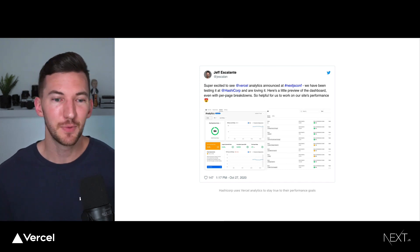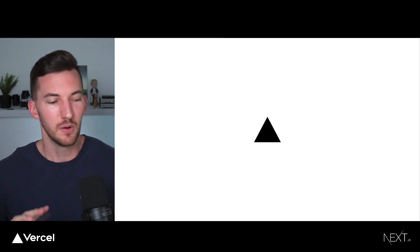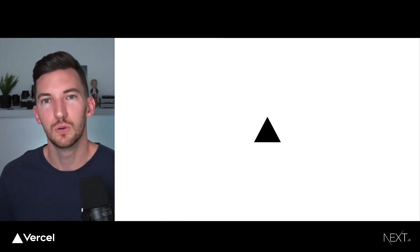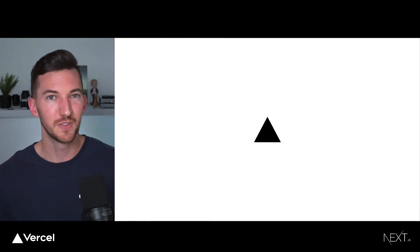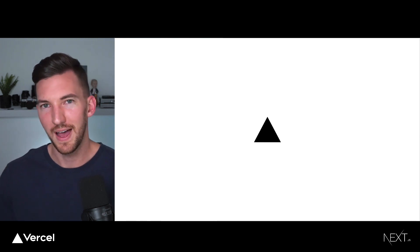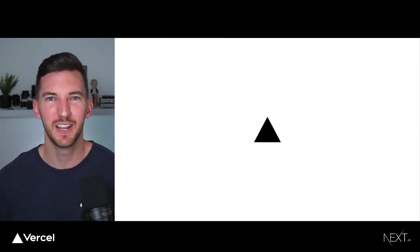In summary, by improving the performance of your website with the new changes to Google's search algorithm in May, not only will you have better performance for your end users, but you will also have better SEO. My name is Lee — thanks for tuning in and joining. Feel free to DM me on Twitter if you have any questions. Thank you.